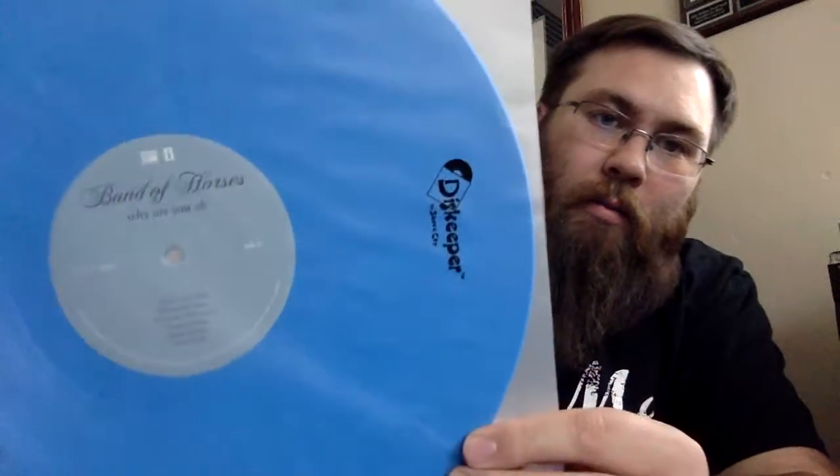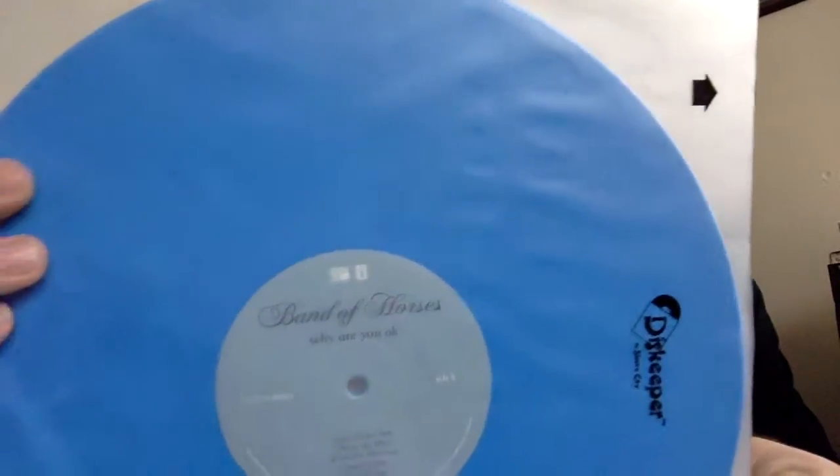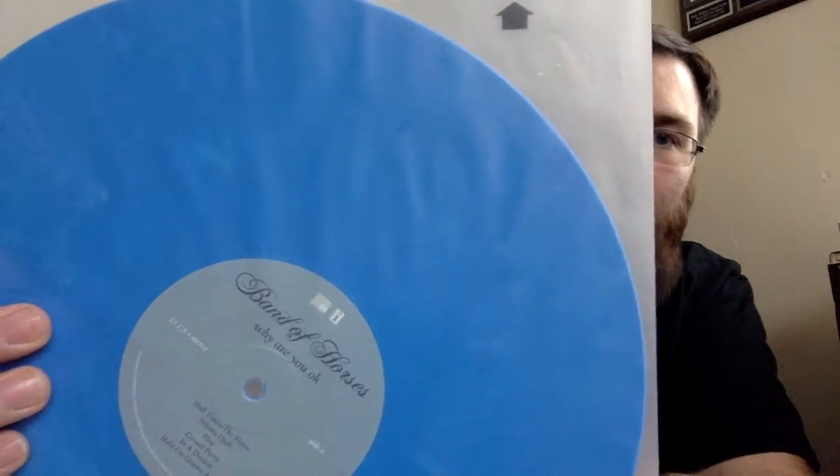The last one that I picked up was Band of Horses, Why Are You Okay? This album was just released, but they also did an Amazon limited edition blue marble vinyl. You can see the marbling all through there — maybe there towards the side you can see a little bit of it. This one actually came with a nice lyric sheet as well as the applicable download code that we would all come to expect.